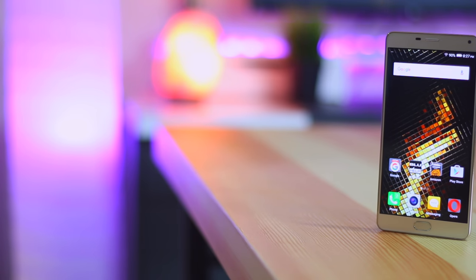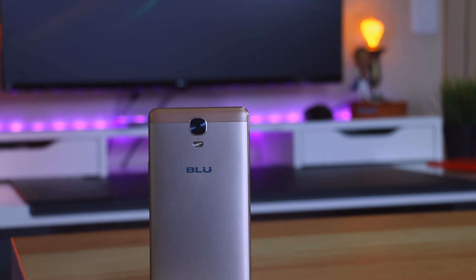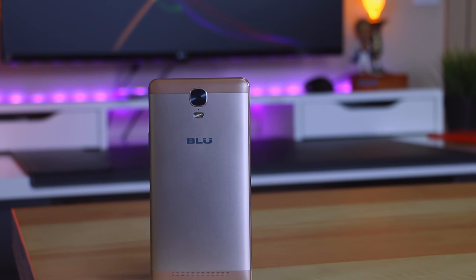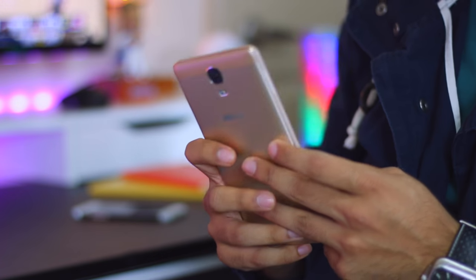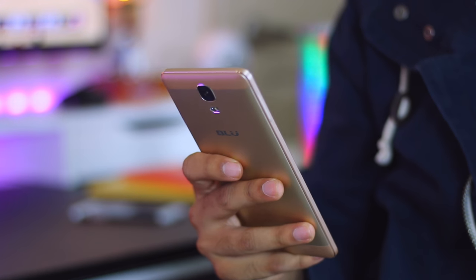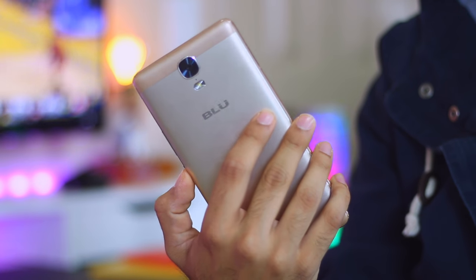Right off the bat, the design on this phone is definitely the most eye-catching. The Blue Energy XL has a premium metal design with the edges rounded off. It comes in two colors, silver or gold, and this is the gold version. Blue has done a great job keeping it a thin profile with an 8.4mm thin aluminum unibody housing. The phone feels very good in the hands and the metal used is of high quality — it does not feel cheap at all. Since it is thin and slightly rounded to the back, that will help with your grip.